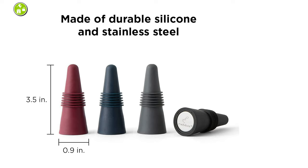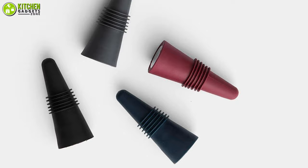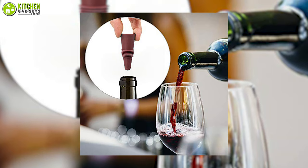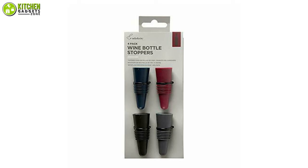Made with durable rubber and stainless steel, this stopper won't rust, crack, or fade. Its compact design means it can be easily kept in your utensil drawer. If you're searching for a stopper designed to fit more diverse bottle types, this set of Rabbit Wine Bottle Stoppers can be the ideal choice.